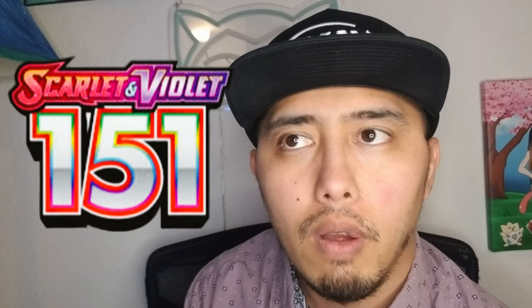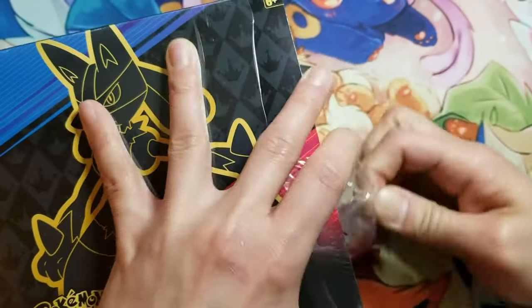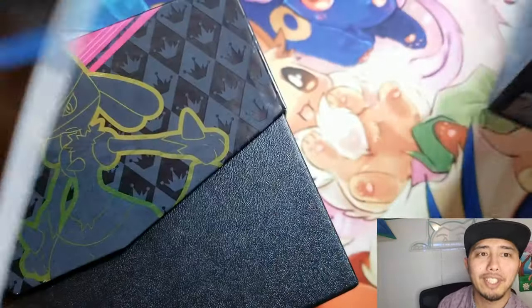A lot of people are really hyped about Pokemon 151 and I get it — it's a nostalgia set, there's a lot of cool cards in there. But I think people are forgetting this set. This set literally has the most hits I've ever seen in a product. We found some old footage I've never used, and we're going to make content out of it. So I'm about to show you this set and why I think it's better than Pokemon 151. Check this out — Crown Zenith.